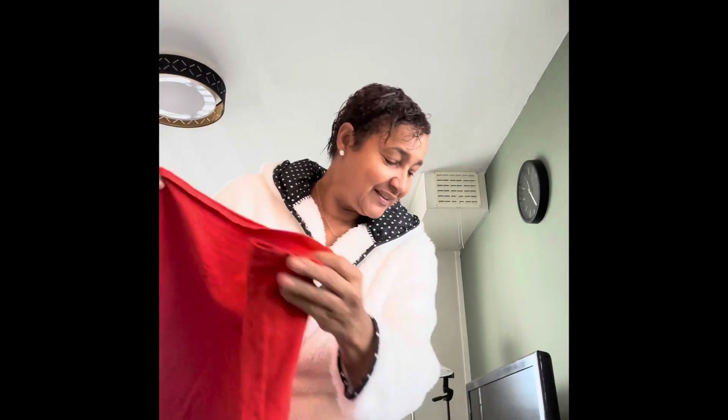E eu vou vestir esta blusinha simples aqui, azul. Com esta calça. Essa blusinha em baixo, porque está um pouquinho fresco. E eu vou pôr um lecinho. Vamos lá! A compra vai ser engraçada. E também vou pôr este sapatinho aqui. Ok, já está pronto. Este é o final look.